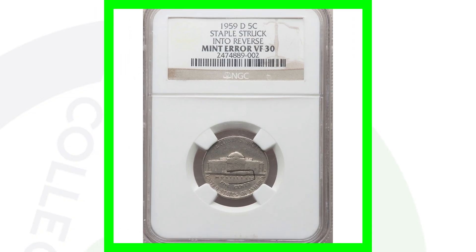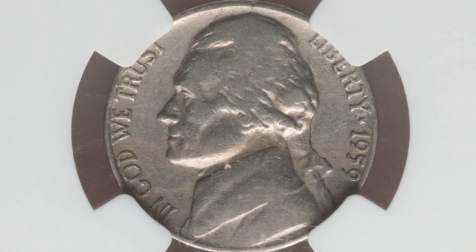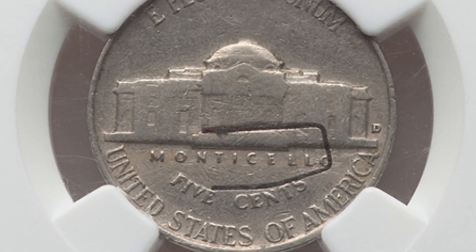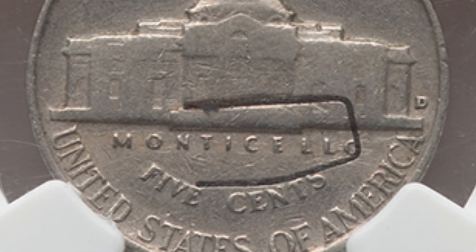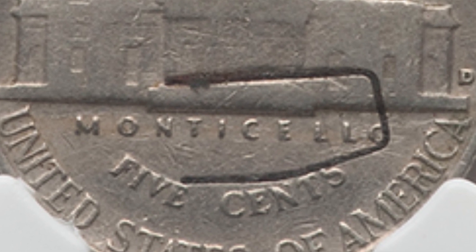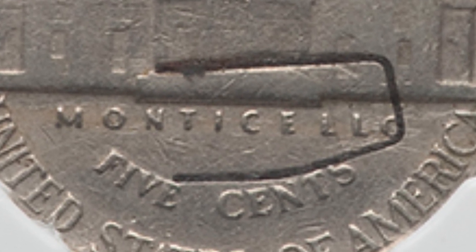Here's a 1959 D mint mark that sold for over $525 because it has a staple struck into the reverse. This actually happened when the coin was being produced — you'll see the staple struck into the reverse of the Jefferson nickel. It's only graded at Very Fine 30, a pretty low grade, but still over $525 for that nickel.